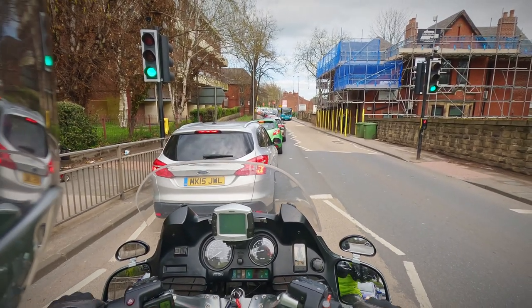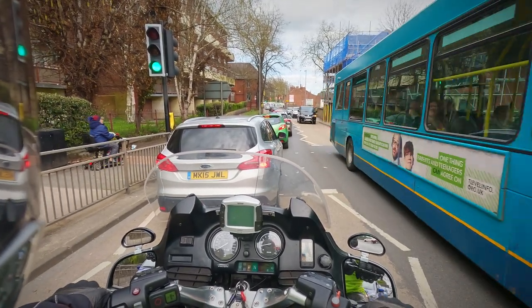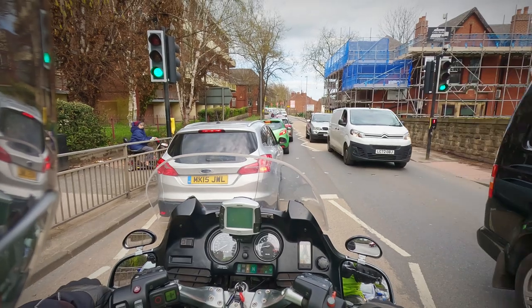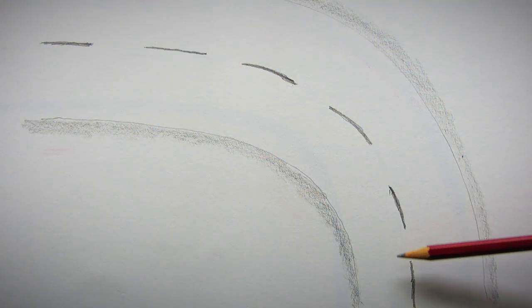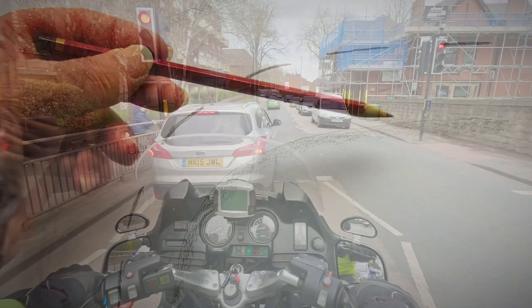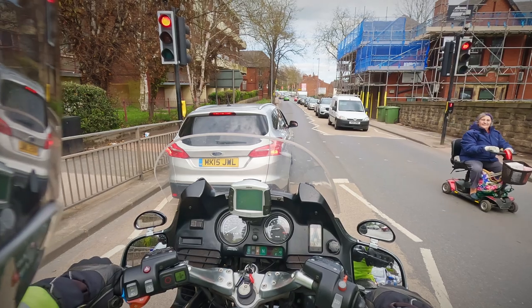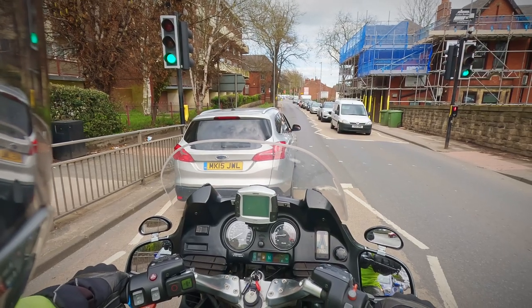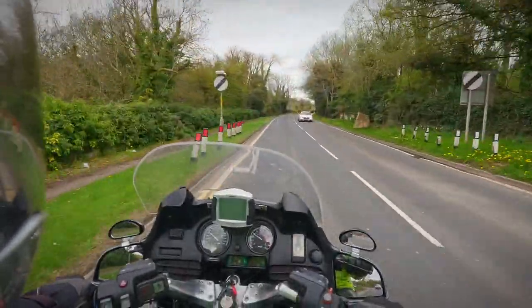As I start to go around the bend, the vanishing point starts to move away, and what I'm looking for is what I call the hidden kerb — it's the point where the kerb becomes visible in the direction that you're turning. If you're going around a left-hand bend, it's when you can see the left-hand kerb on the exit. If you're going around a right-hand bend, it's when you can see the right-hand kerb on the exit. That is the point at which we start to commit away from the turn and come back into a normal position.